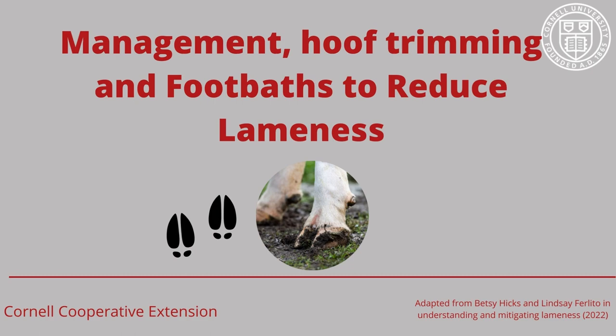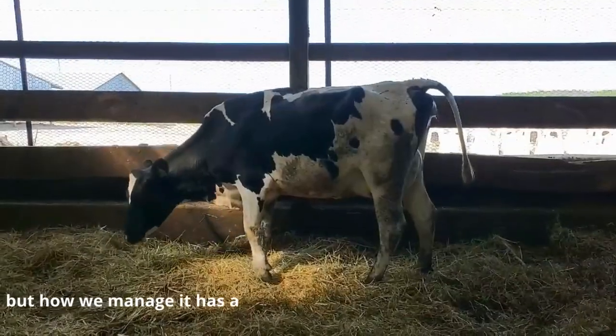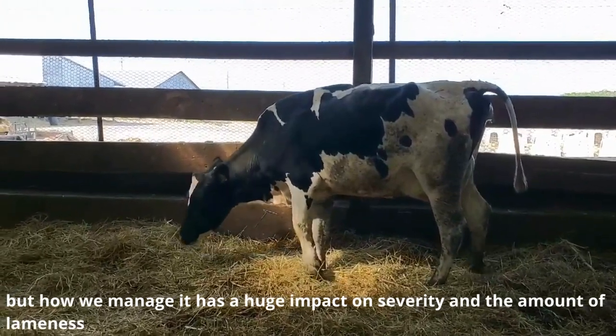In this presentation, we will discuss the importance of hoof trimming and the management of foot baths. Unfortunately, lameness occurs in all herds, but the way we manage it has a big impact on the severity and amount of lameness a herd has.